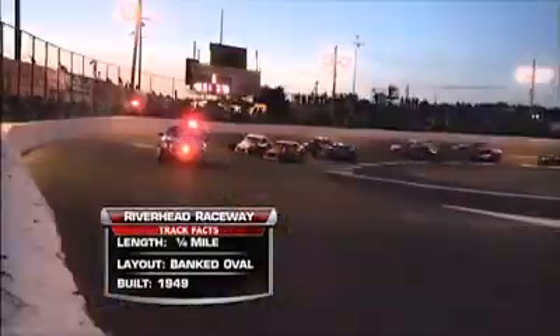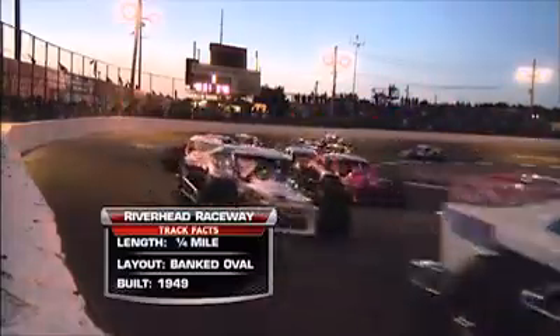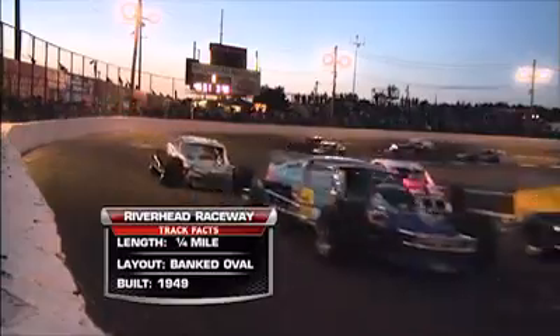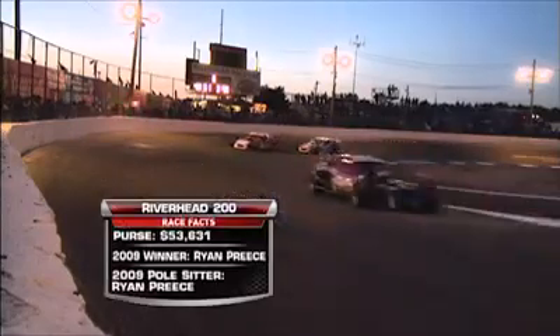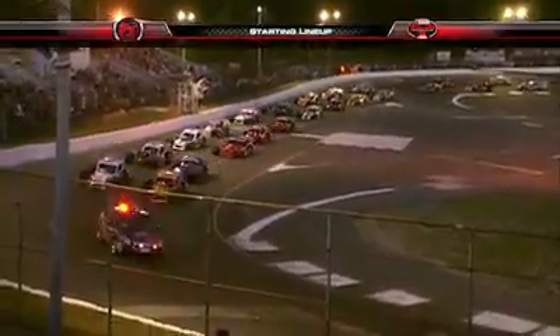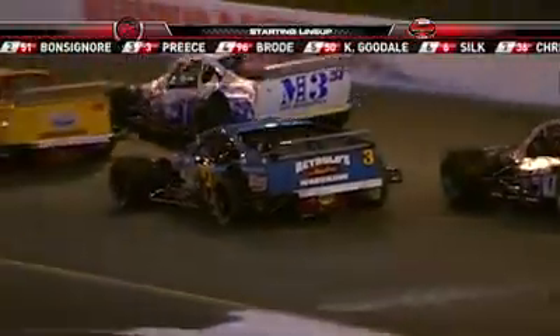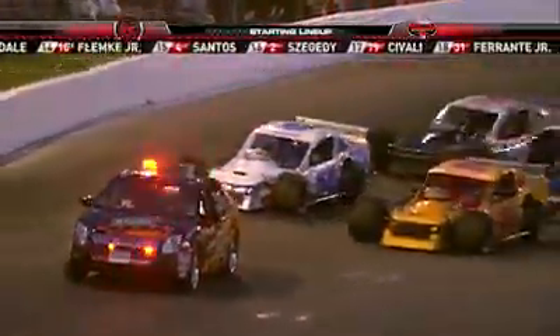Let's take a look at the track facts about Riverhead Raceway. You like this racetrack, Jimmy Spencer. A quarter-mile — how do you race with 28 race cars on a quarter-mile, plus it's banked, and it was built in 1949? This is an old racetrack with a lot of character. $53,000 up for grabs. Ryan Preece finds himself starting in the third position — the defending champion at age 19 in the Bowler family number three. Justin Bonsignor, a local guy, rookie on the tour, outside pole. This is a guy who's got to bring it home for his hometown fans, and Justin is the focus of my eye this evening.